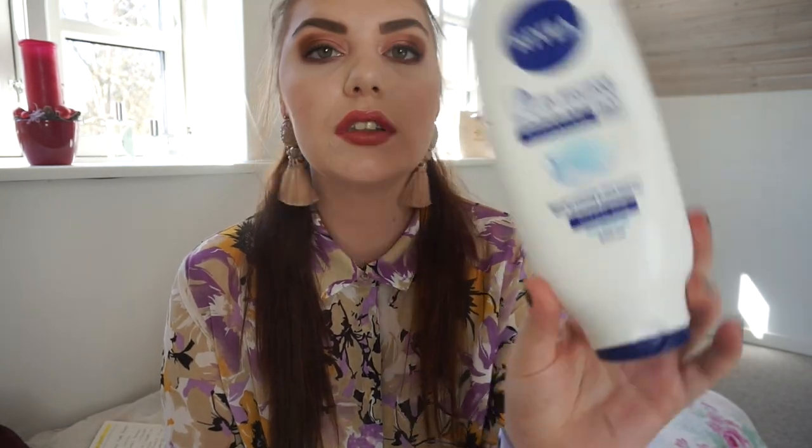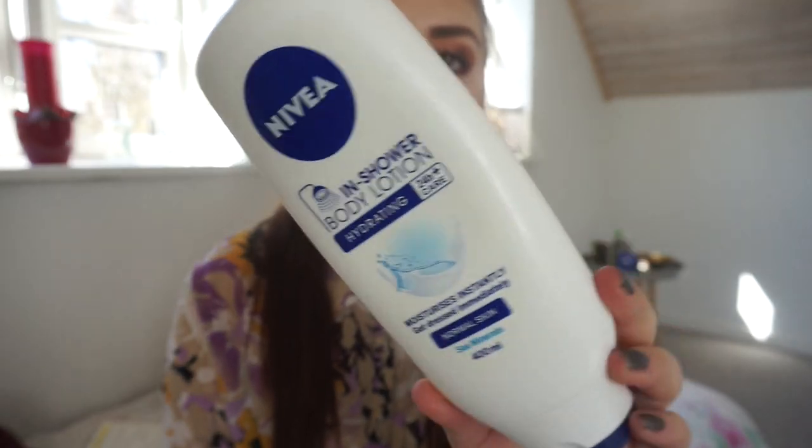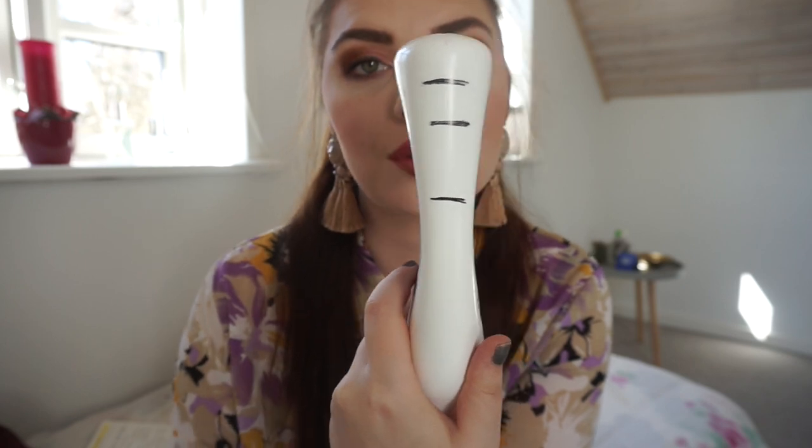I have my Nivea In-Shower Body Lotion — I love this stuff. I have some decent progress; I use it every single time I take a shower, two to three times a week. I'm pretty happy about the progress, and if I didn't have this in the project I wouldn't use it, so that's a good thing.